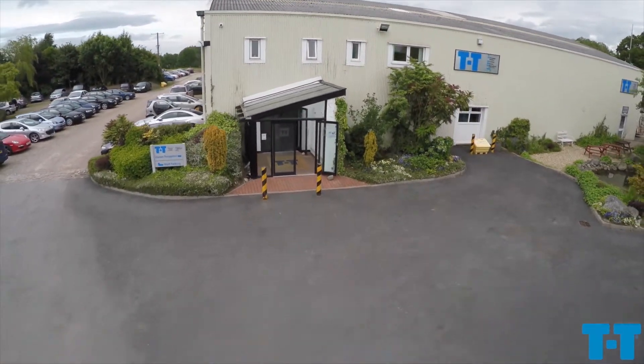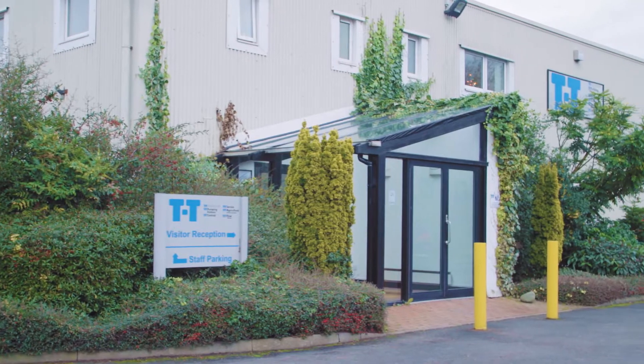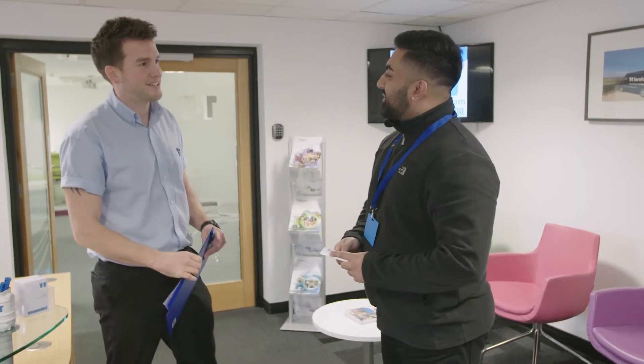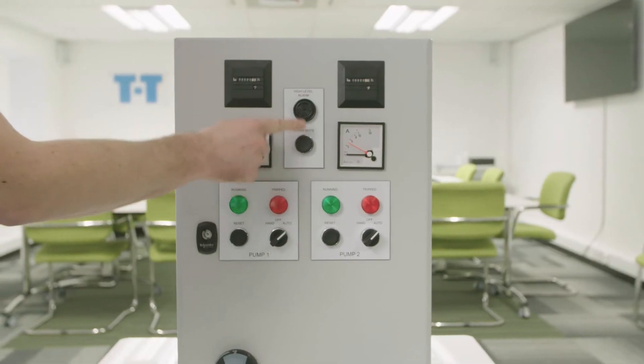TT is your one-stop shop for everything needed to master water management challenges. We manufacture and supply pumps, pumping stations, valves and controls.